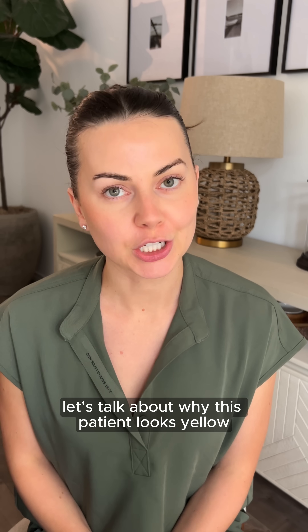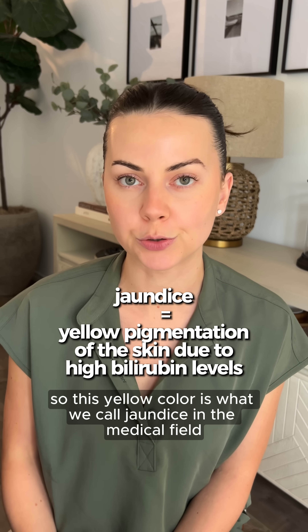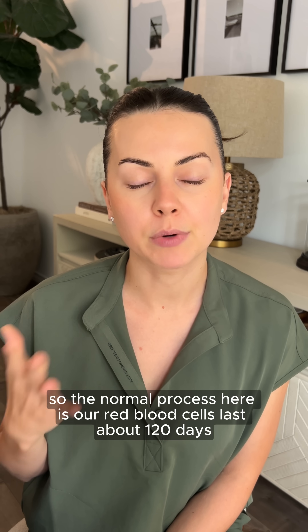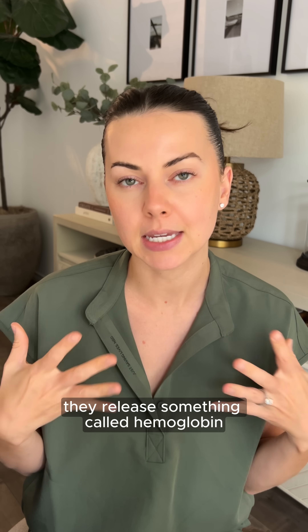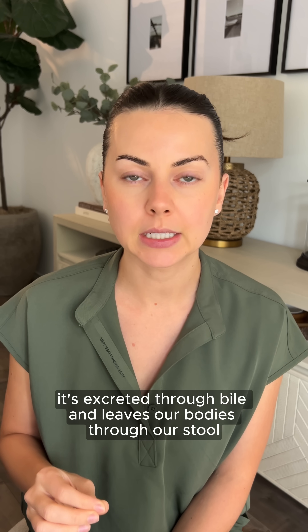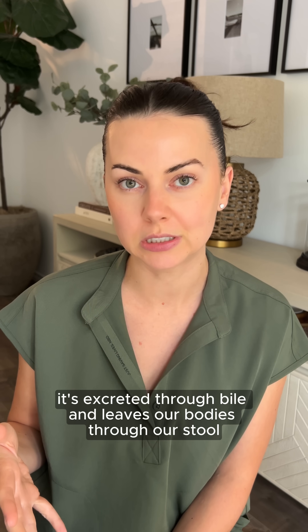Let's talk about why this patient looks yellow. This yellow color is what we call jaundice in the medical field, and it's essentially a buildup of a pigment called bilirubin. The normal process is that our red blood cells last about 120 days, and when they break down they release hemoglobin, which converts into bilirubin. Normally, the liver processes bilirubin, it's excreted through bile and leaves our bodies through our stool.